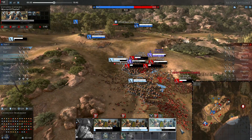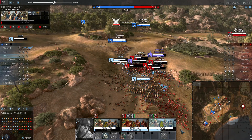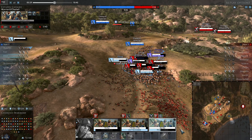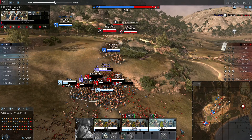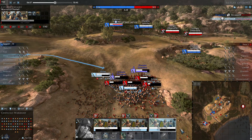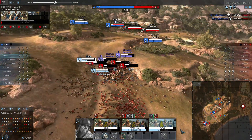Bottlenecks are a really important part of the game. If you can use them correctly, you can withstand odds that could otherwise surround and swarm you. Now it's just time to kill off the stragglers. If we would have had spearmen here, we would probably have had fewer losses. Because of the testudo, my friend could have just held in place even against the archers.